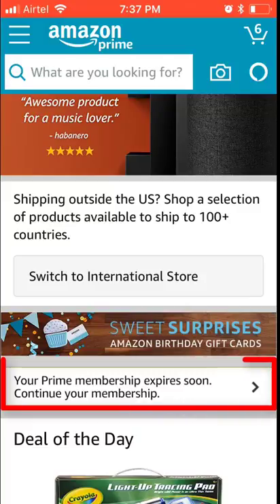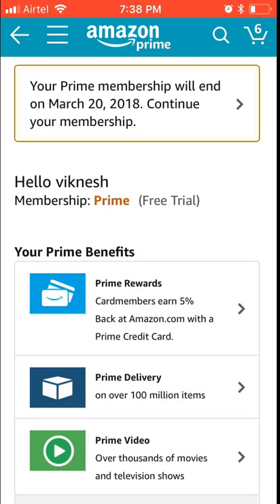For example, I am an Amazon Prime holder and my free membership is actually expiring tomorrow. What I did is I just cancelled it. I want to show the proof — see, 'your Prime membership will end on March 20, 2018.'